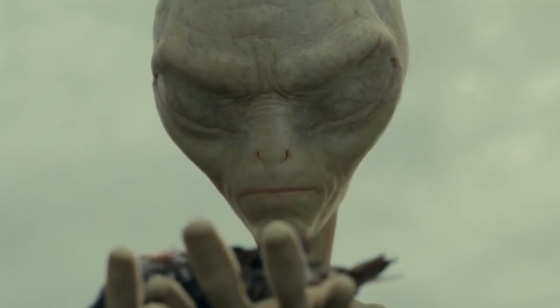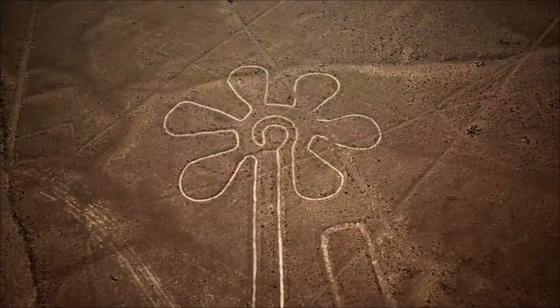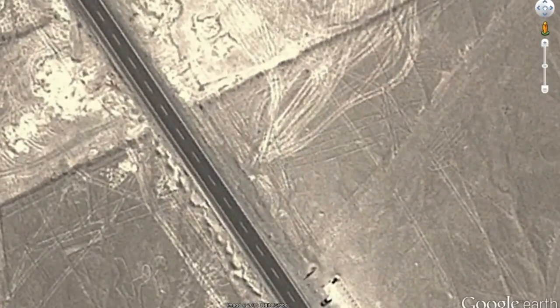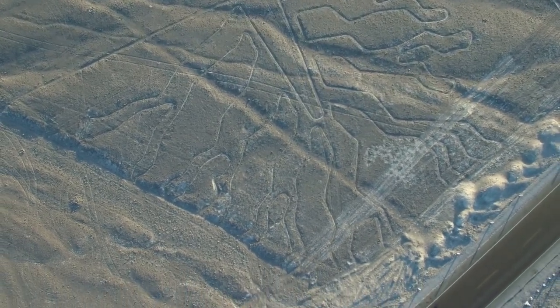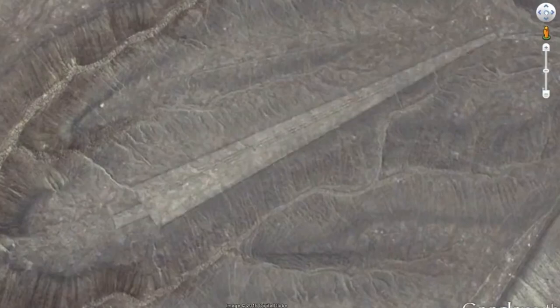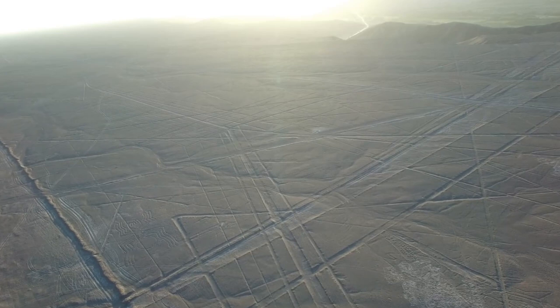No one knows the answers to these questions. In total, there are over 800 straight lines, 300 geometric figures, and 70 animal and plant designs, also called biomorphs. Some of the straight lines run up to 30 miles, while the biomorphs range from 50 to 1,200 feet in length — almost as large as the Empire State Building.